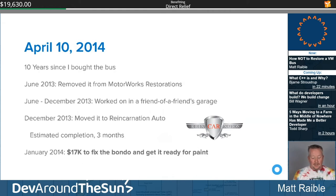January 2014, Reincarnation Auto came to me and said: 'Whoever did the work before is an embarrassment to our industry.' They found so much Bondo from the previous shop that they had to redo everything. The previous shop had also done the floor — they had to rip it out and redo that as well. Lesson: it's very expensive to switch contractors or development teams in the middle of a project.